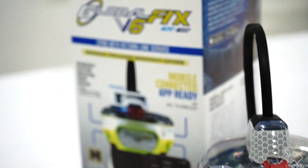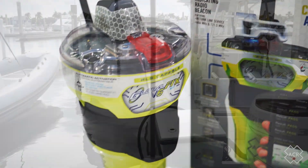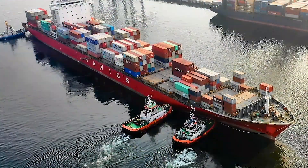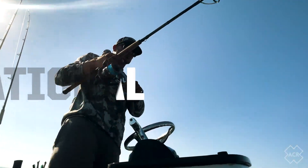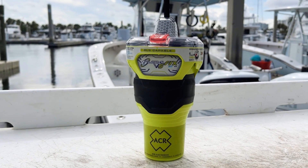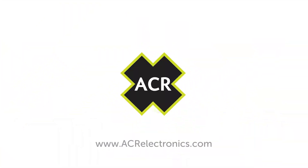The addition of near-field communication capability finally provides users with the mobile-connected solution that has been missing from every EPIRB that has entered the marine safety market to date. As a leader in life-saving products in both professional and recreational use, ACR provides unparalleled safety, peace of mind, and user access to product-specific data with the revolutionary GlobalFix V6 EPIRB.